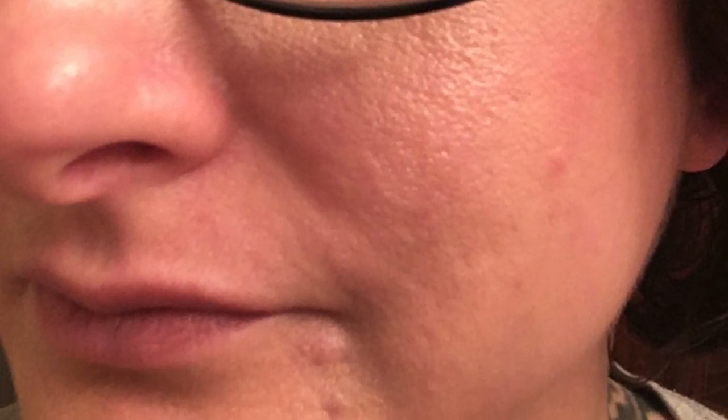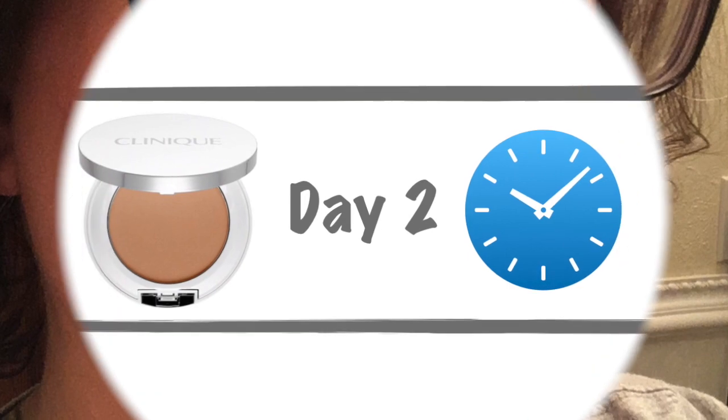This is about eight hours after putting the foundation on. You can see all the powderiness has gone away. My bronzer has definitely worn off, the blush stayed, and I don't see any highlighter left. It has settled into the fine lines and wrinkles around my eyes, and there's a bit of oiliness — it came off a bit on my chin. But all in all, for eight hours of wear with a powder foundation, I think that's not too bad.